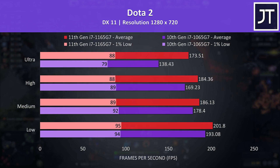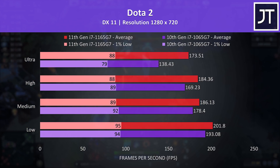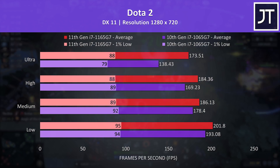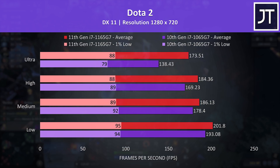Dota 2 was tested in the middle lane with bots, and is another CPU dependent game that was doing much better on the 11th gen CPU, particularly at the highest setting level where it was reaching a 25% higher average frame rate. The gap was lower at the lower setting levels, with the 1165G7 less than 5% ahead of 10th gen.